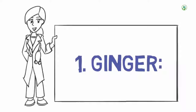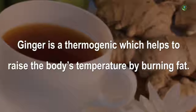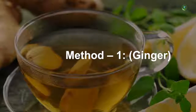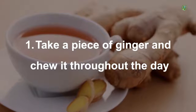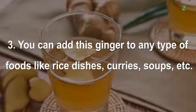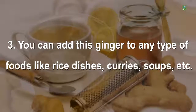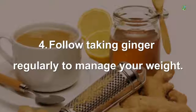1. Ginger. Ginger is a thermogenic which helps to raise the body's temperature by burning fat, helping to control your weight perfectly. Method 1: Take a piece of ginger and chew it throughout the day. You can use ginger in powdered, raw, or cooked forms, and add it to any type of food like rice dishes, curries, and soups. Follow taking ginger regularly to manage your weight.